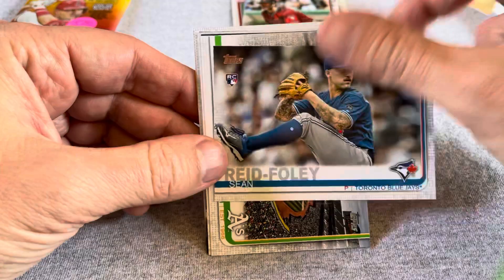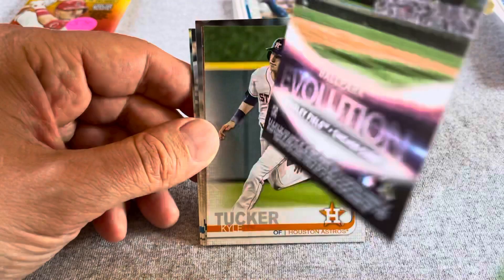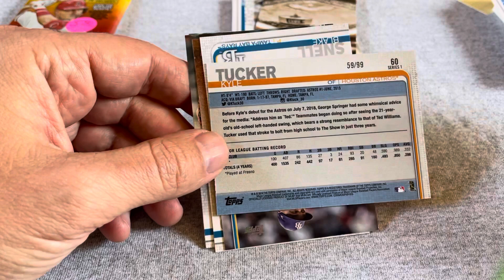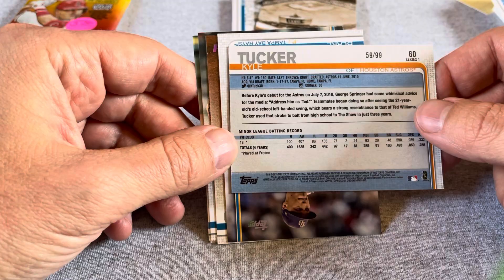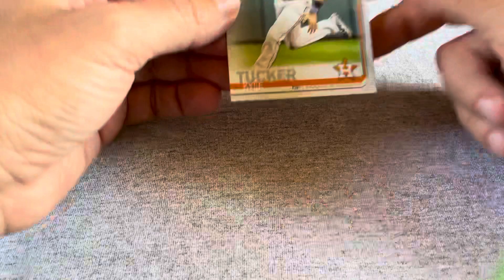Sean Reid-Foley might be a 30-cent card, Willie Calhoun, a Wrigley Field ballpark card. Kyle Tucker rookie — this is on the old card stock, numbered out of 99, so that's something as far as inserts go, you get a numbered card. Blake Snell, Lourdes Gurriel Jr., Josh Hader, David Bote, Derrick Dietrich. I'm not sure what this Kyle Tucker might be worth or if anyone collects these classic Topps hard stock series, but it is out of 100 and it is a rookie card, so that's kind of cool.